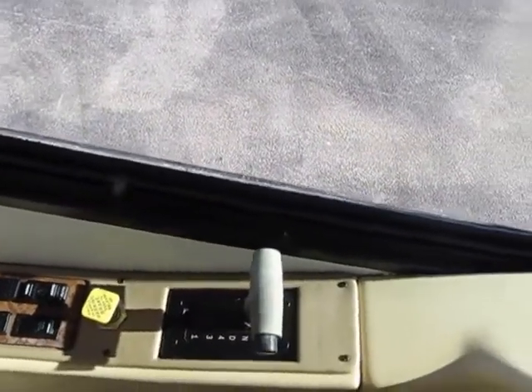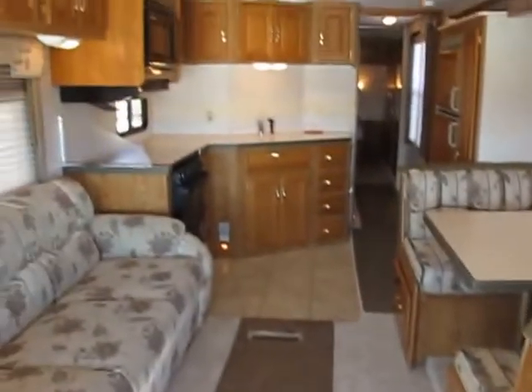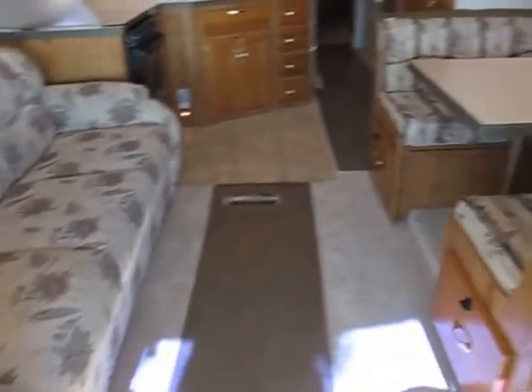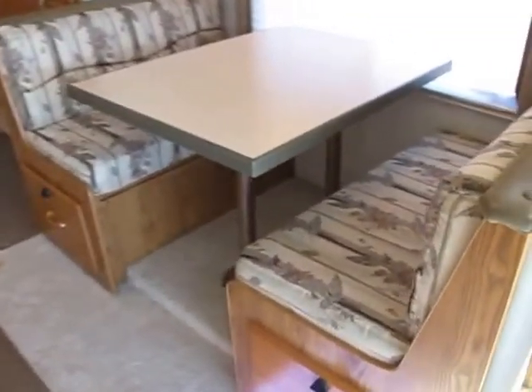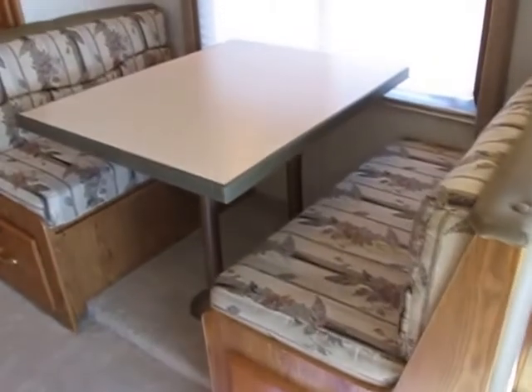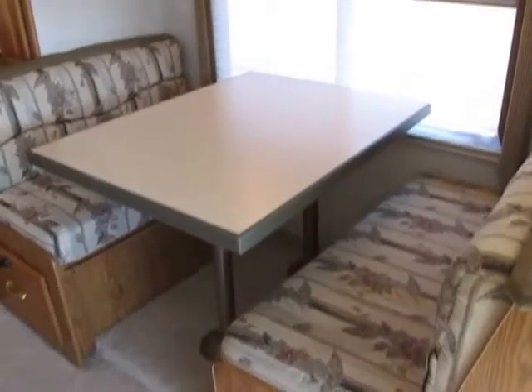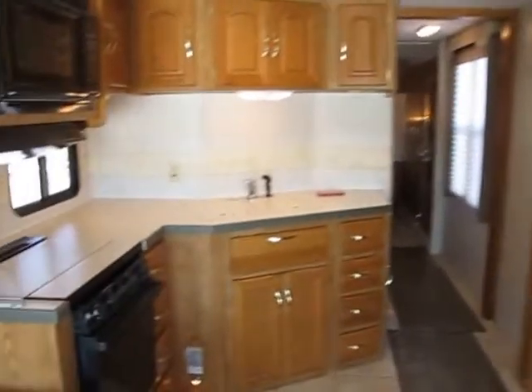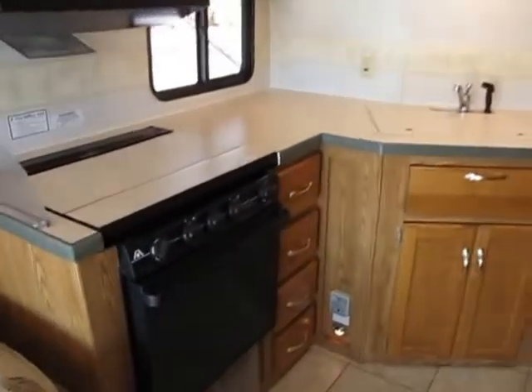That couch right there pops out to a jackknife couch so you can sleep some there, and I think the table makes a bed too — I have to double-check but I'm pretty sure it does the way it's set up. So you can sleep a couple there. Plenty of room, nice cool air — it's getting kind of warm here in Kentucky.